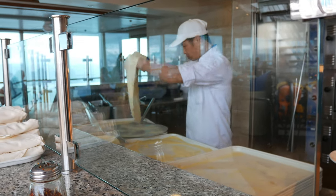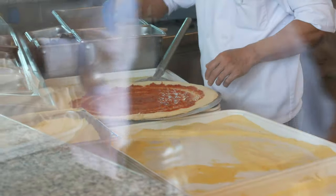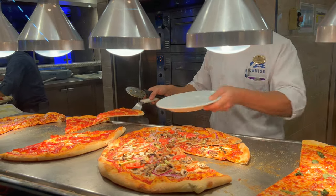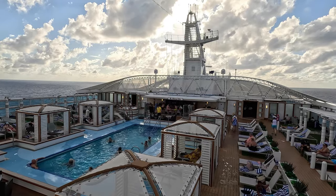Hello everyone! Hungry for some pizza, burgers, or tacos in the afternoon? In this video, we'll show you how those comfort food snack offerings from Princess Cruises looked and tasted like. These are from our 11-day 2024 Western Caribbean cruise aboard the Regal Princess.